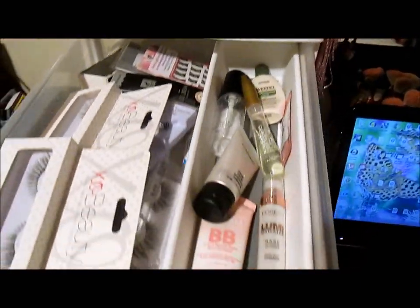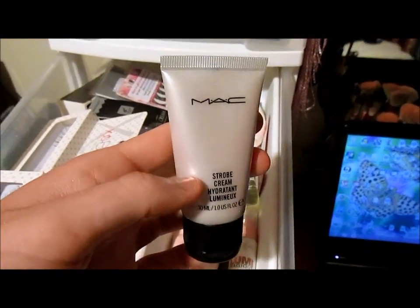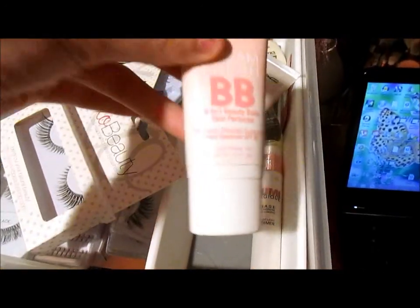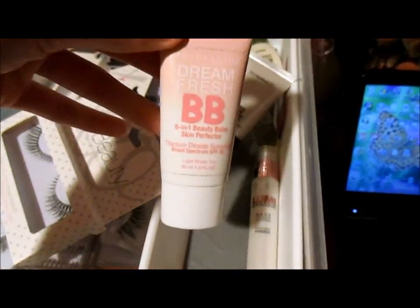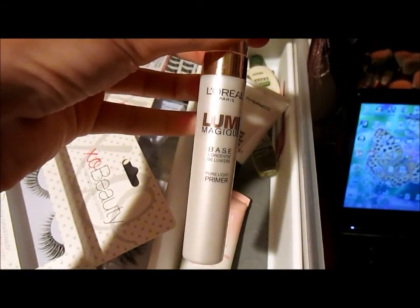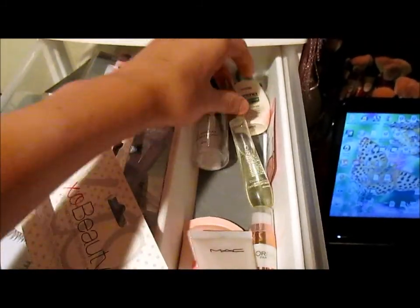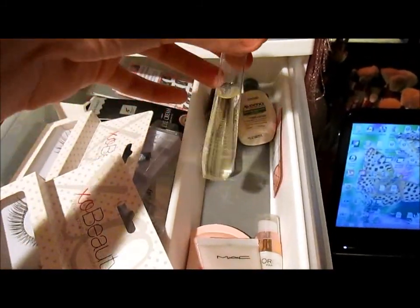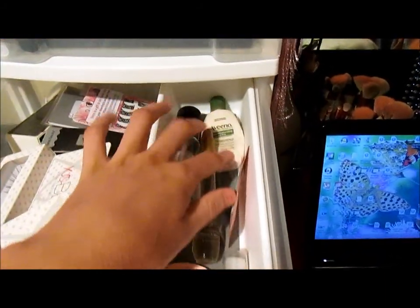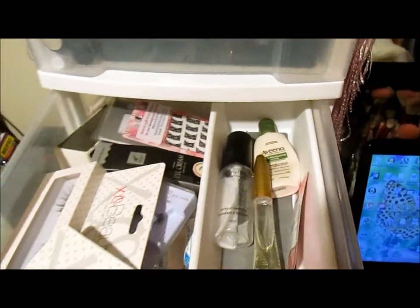On this side I have all my primers. One of my favorites is my MAC Strobe Cream in the small bottle. I've also got the Maybelline Dream Fresh BB Cream, another favorite — my L'Oreal Lumi Magique base — and some nail cuticle stuff from Whispers, an Aveeno moisturizer tester, and my BYS primer which is nearly gone.